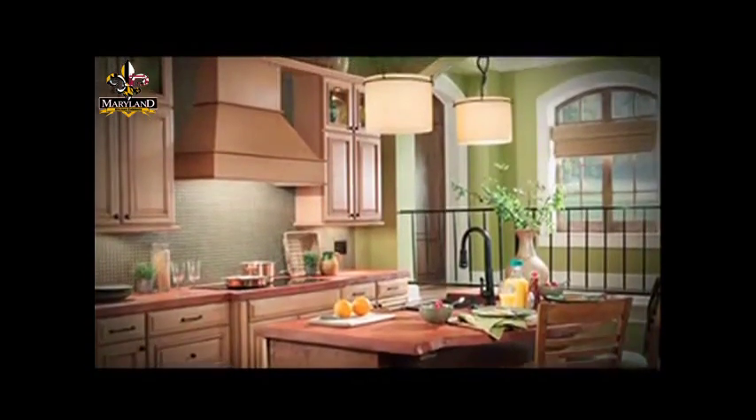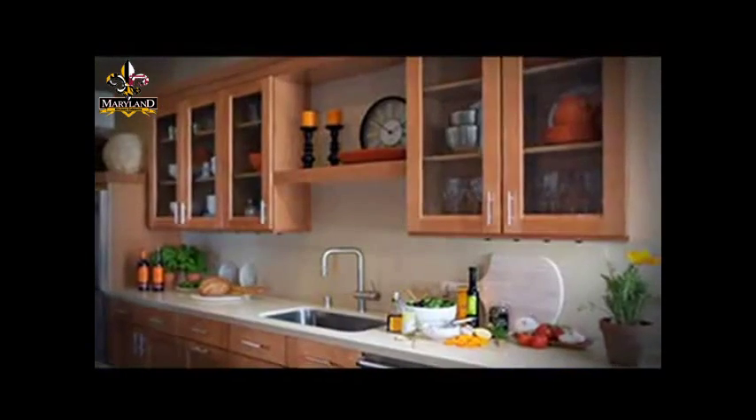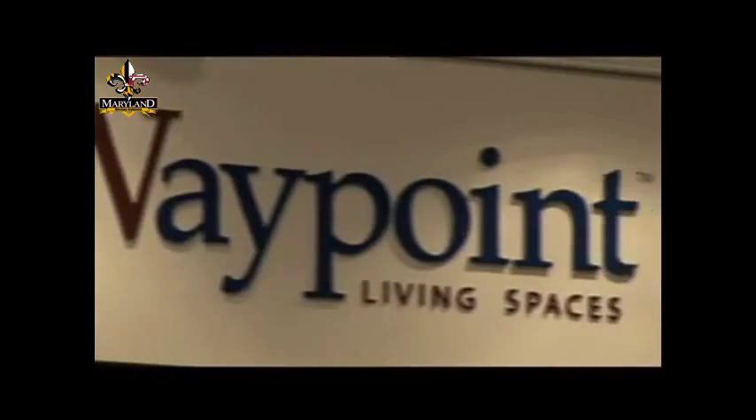Designing Spaces is always on the forefront of remodeling projects. Today we take a look at kitchen remodeling from concept to completion. Here's Kelly Lightbourne with the story. With Connie Edwards, a certified kitchen and bath expert with 25 years of design experience, she's also the director of design at Waypoint Living Spaces.